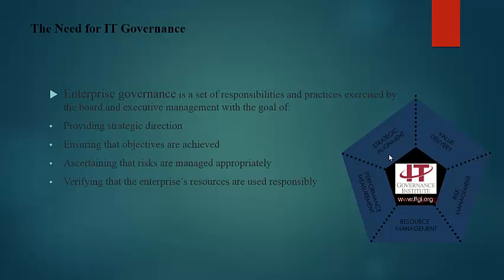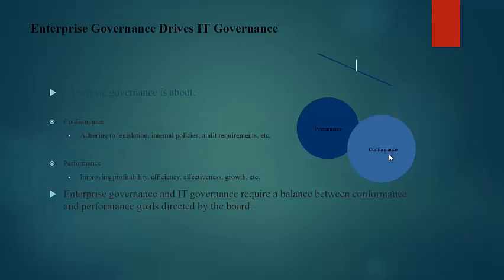Enterprise governance is a set of responsibilities and practices exercised by the board and executive management with a goal of providing strategic direction, ensuring the objectives are achieved, ascertaining the risks are managed appropriately, and verifying that the enterprise's resources are used responsibly. Enterprise governance is about conformance and performance.